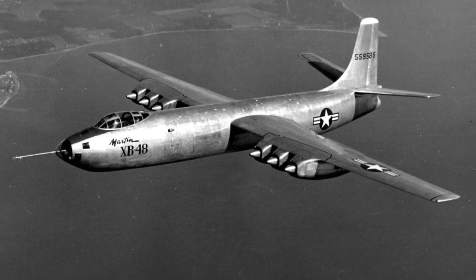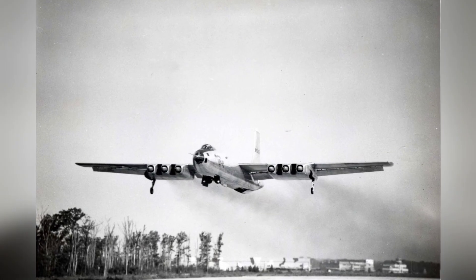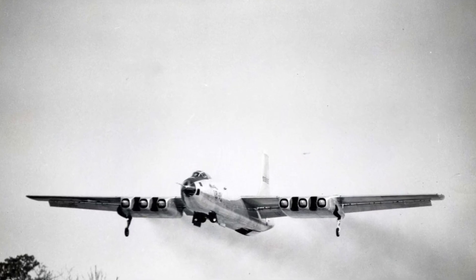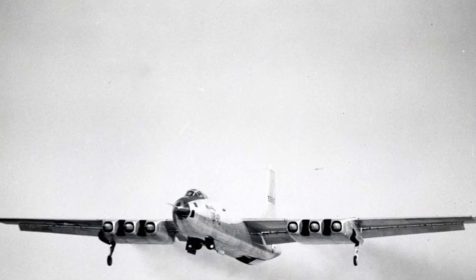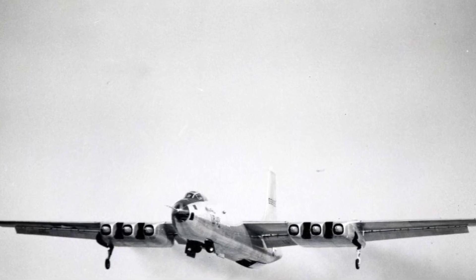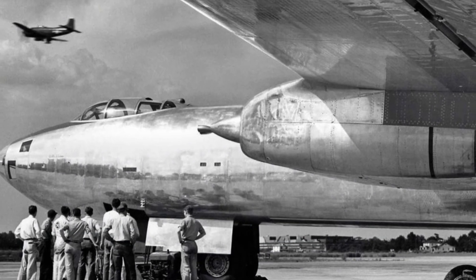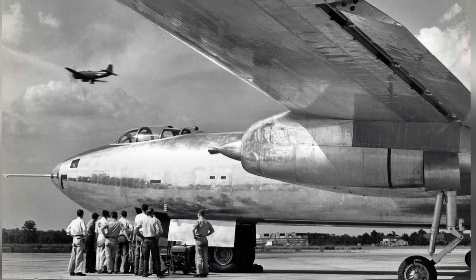However, these engines consumed a lot of fuel, which posed a challenge for the aircraft's operational range. Using six engines was a strategic decision made by the designers. At the time, jet engines were still new and less powerful compared to piston engines. By using multiple engines, the designers aimed to compensate for the engine's limitations and maximize the available thrust, meeting the bomber's performance requirements.